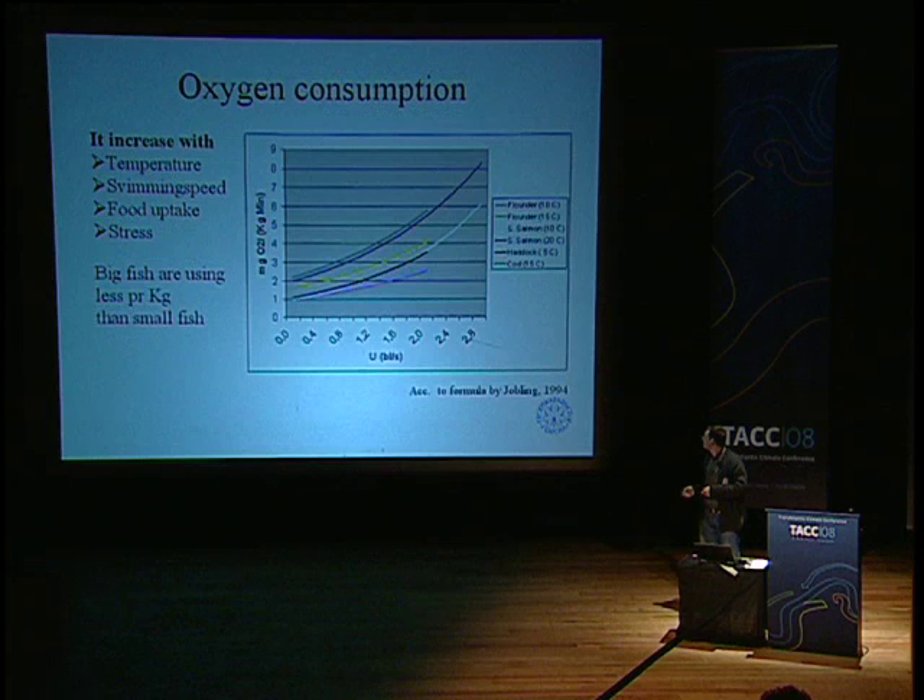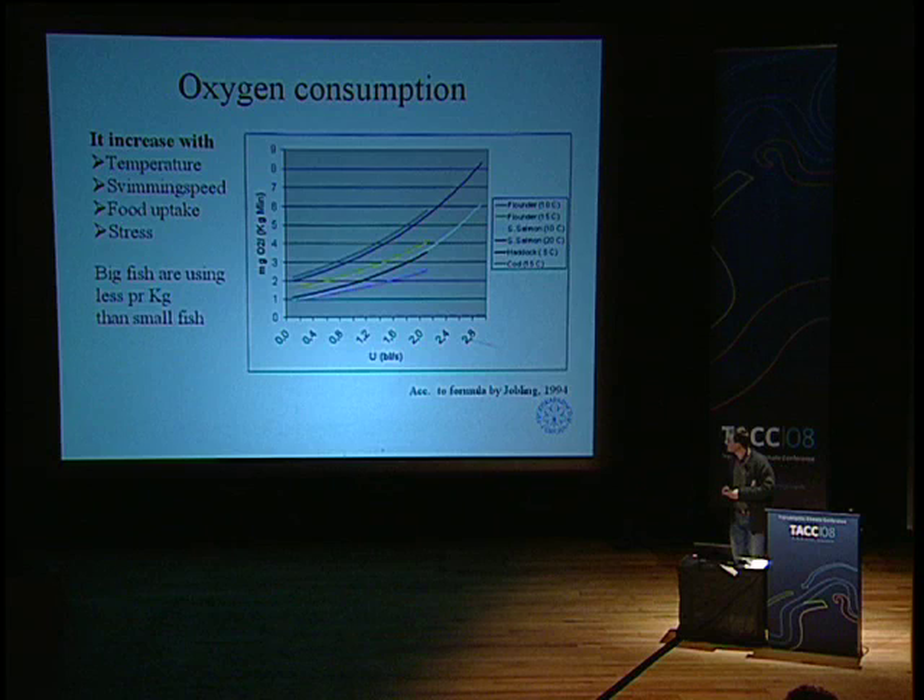Fish need oxygen, and oxygen consumption increases with swimming speed and also with temperature — higher temperature means more oxygen needed — and also if the fish is stressed in some way, including when it is eating. Taking an average for calculation, fish use about 3 milligrams of oxygen per kilogram of fish per minute. Notably, cod uses somewhat more oxygen than salmon.